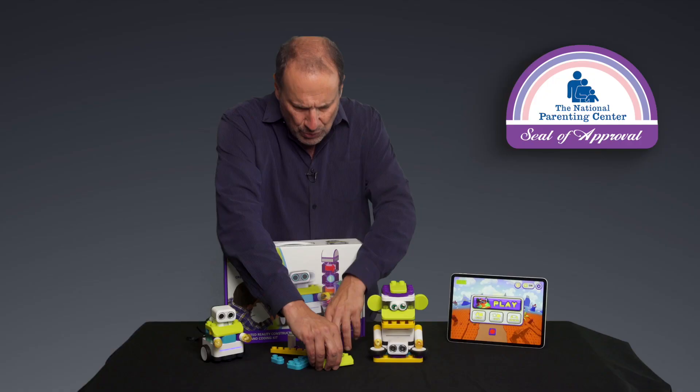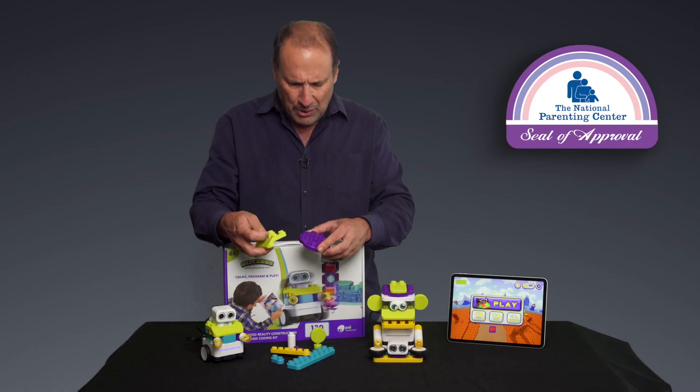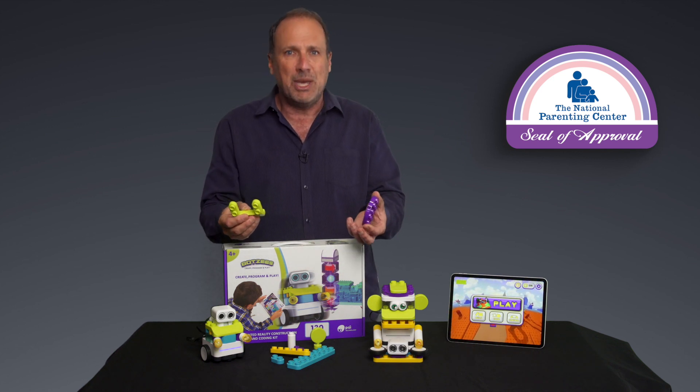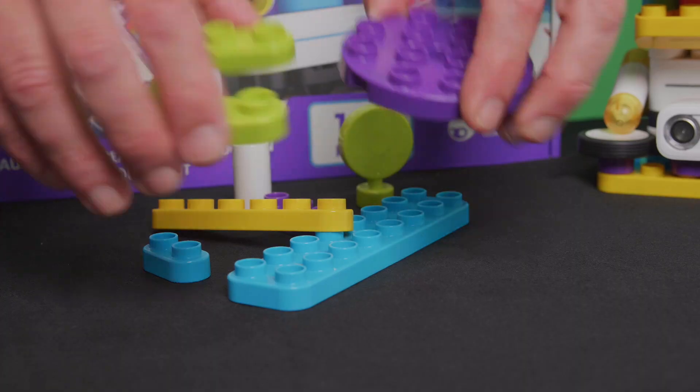I'm sure you've heard of STEM or STEAM learning by now, and Pi has packed a ton of it into Botsies, which, by the way, are designed in a really gender-neutral fashion. And if you look at these colors, there's really nothing that's masculine or feminine. And why should they be? So kudos to Pi for this.